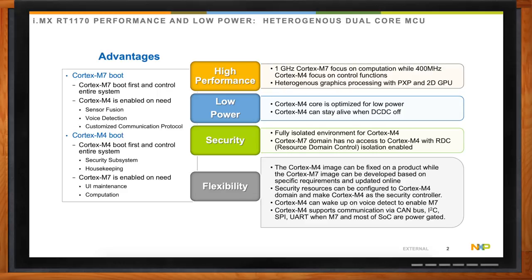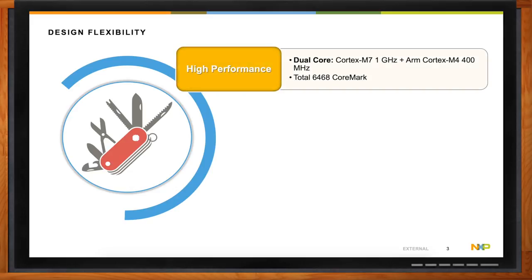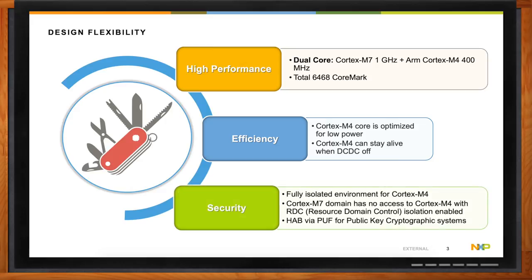One of the things we hear from current customers for the RT1170 is really the level of flexibility it provides — it's kind of a Swiss army knife of embedded systems. It can provide both high performance and low power efficiency, as well as a high degree of security. Because of the dual-core heterogeneous architecture, you can flexibly choose which core you need for each function of your application and keep them separate.